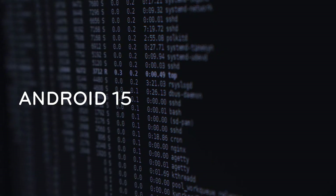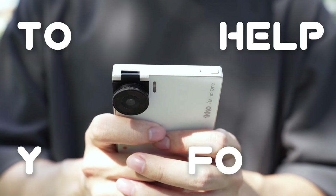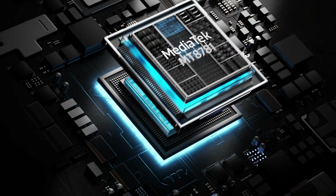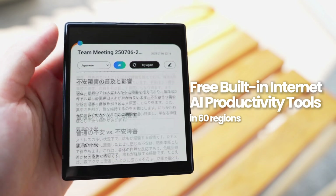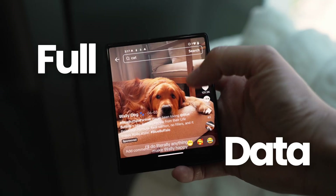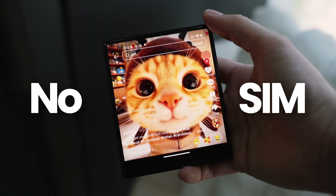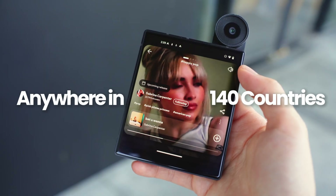It runs Android 15 and our own EcoAI OS, built to help you focus. With advanced vSIM tech, you get free built-in internet for AI productivity tools in 60 regions. Need streaming or full data? Just top up. No SIM. No Wi-Fi. No friction. Anywhere in 140 countries.